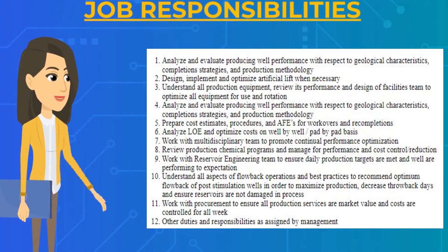You will have to prepare cost estimates, procedures, and a sphere for workovers and recovery completions. You will have to analyze and optimize costs on a well-by-well, pad-by-pad basis. You will have to work with the reservoir engineering team to ensure daily production targets are met and wells are performing to expectation.